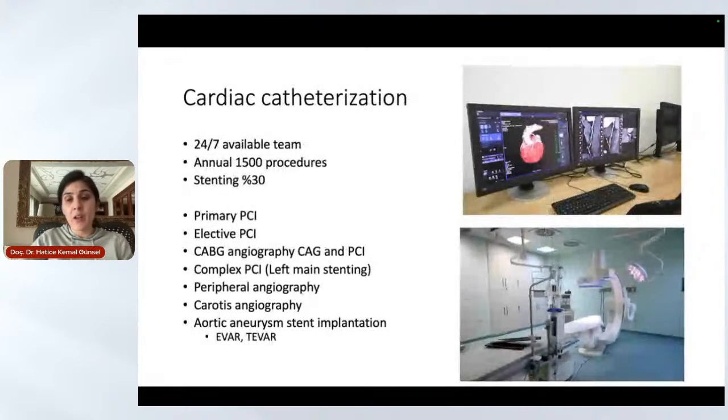For cardiac catheterization, we have two separate labs and a 24-hour, 7-days-a-week available team. We perform around 1,500 procedures a year with a stenting rate of about 30%. Besides primary PCI and elective percutaneous interventions, we perform high-risk procedures including bypass angiography, complex PCI such as left main stenting, peripheral angiography, carotid angiography, and aortic aneurysm stent implantation — EVAR and TEVAR — performed together with our cardiovascular team on a routine daily basis.